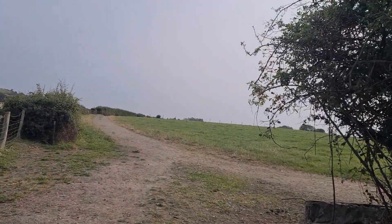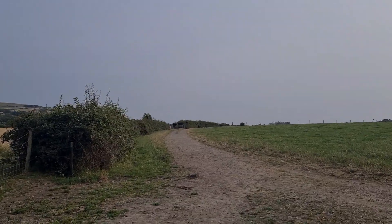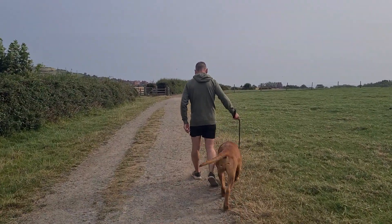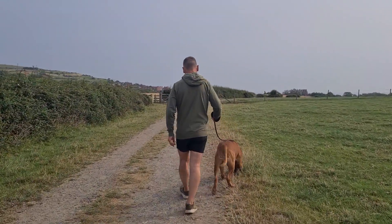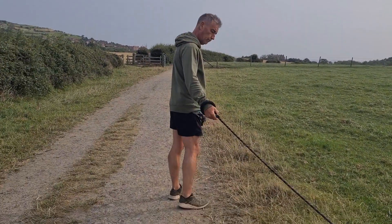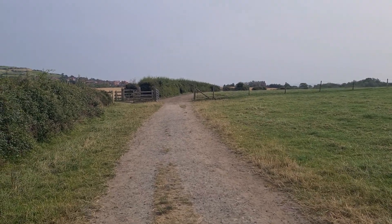So we've come through the campsite. This is the public footpath to the beach, to Robin Hood's Bay. Beautiful, isn't it? So it's about a 15-minute walk to the beach, to the bay, and the little sort of village that's down there. It's really nice. There are really nice places to eat, but obviously with a dog you can't really do that.